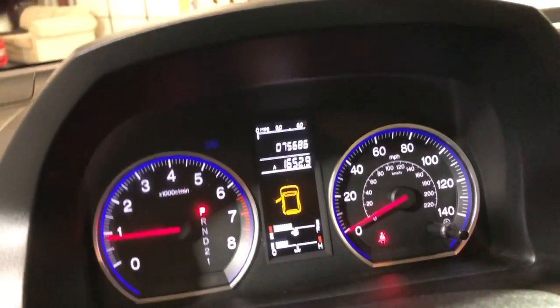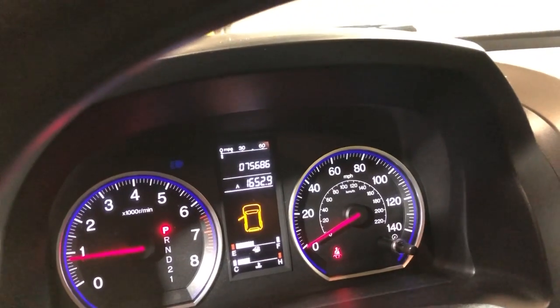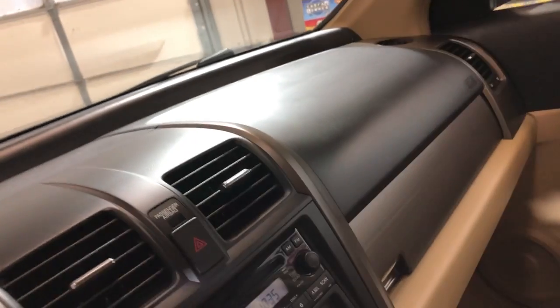Again, 75,000 miles on it for a 2009 — very, very low miles with a clean Carfax, well maintained. Clean dashboard, no issues whatsoever.